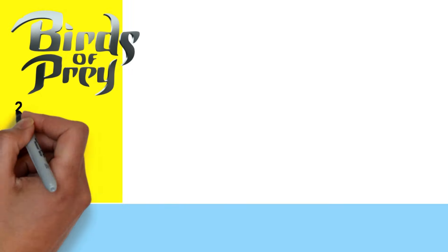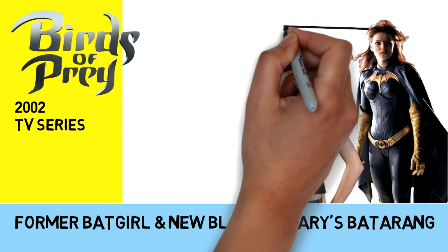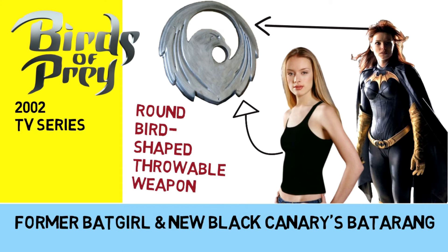And way back in the early 2000s, the Birds of Prey TV show had the former Batgirl and the new Black Canary using a different shaped batarang that was round and shaped like a bird.